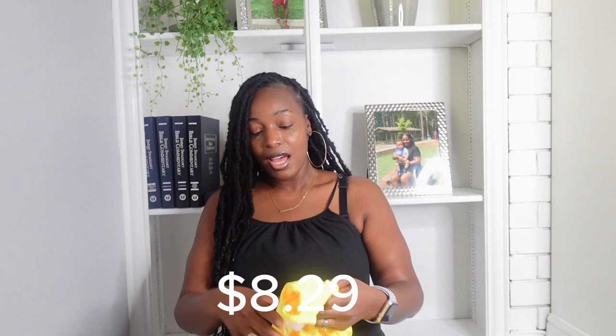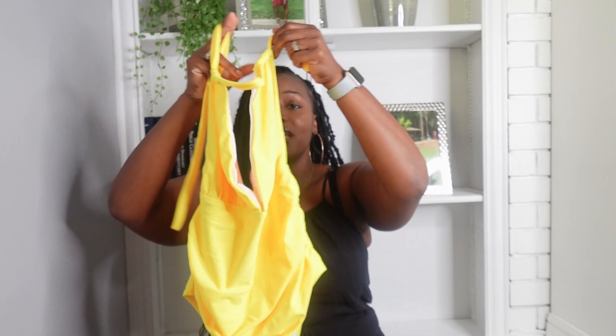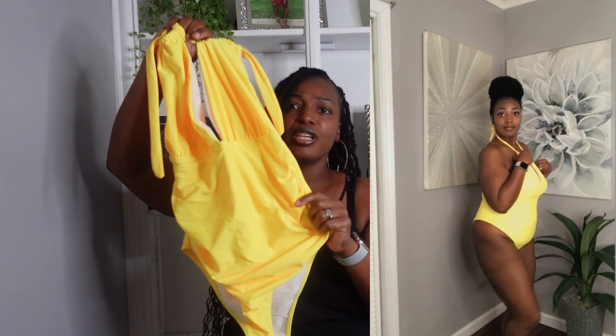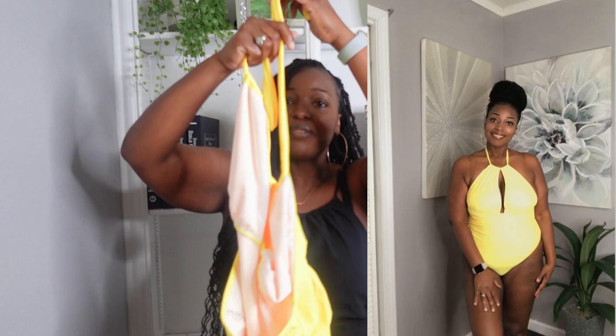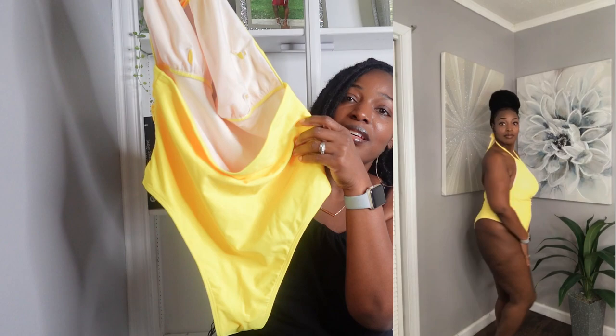Next I wanted to bring out some bright colors, so I picked up this yellow swimsuit. It ties around the neck and is adjustable, so if you're heavy up top this will adjust to your chest. I got this in a size large. It's very pretty, the color is popping on my skin, and I like the detail. The back is out so it's not full coverage like the other one, which makes it very cute.